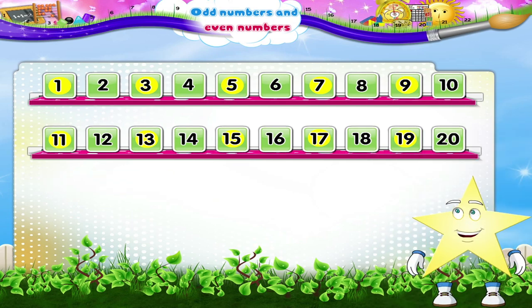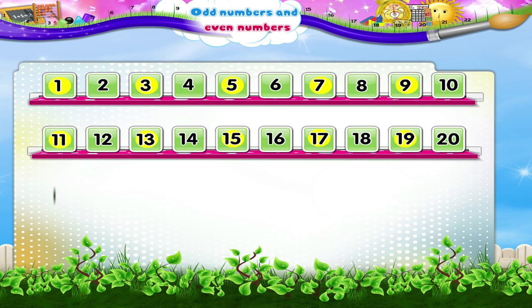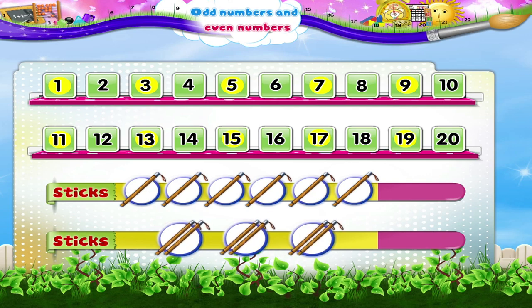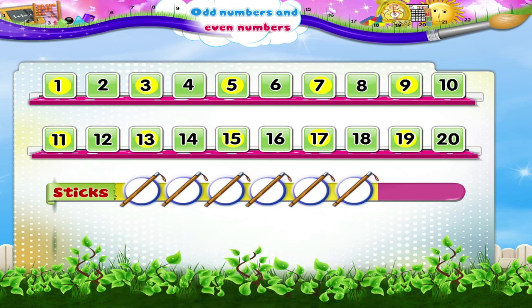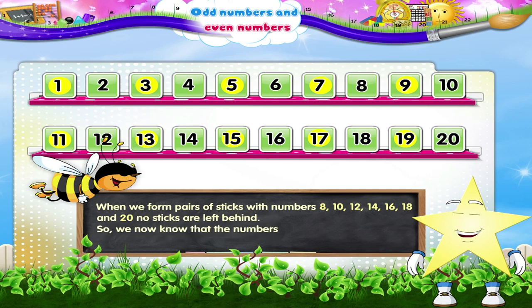Hey Starry, it's time to look at the other numbers. The number written here is 6. Let us form pairs with 6 sticks. Can you count the number of pairs, Starry? Three pairs of sticks are formed and no stick is left behind. So 6 is an even number. Observe carefully Starry! When we form pairs of sticks with numbers 8, 10, 12, 14, 16, 18 and 20, no sticks are left behind.